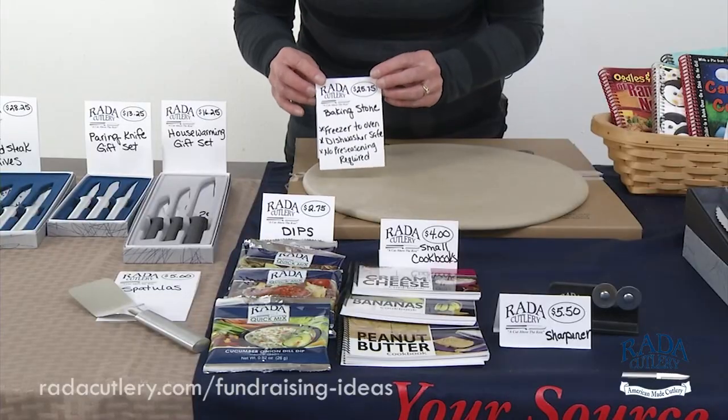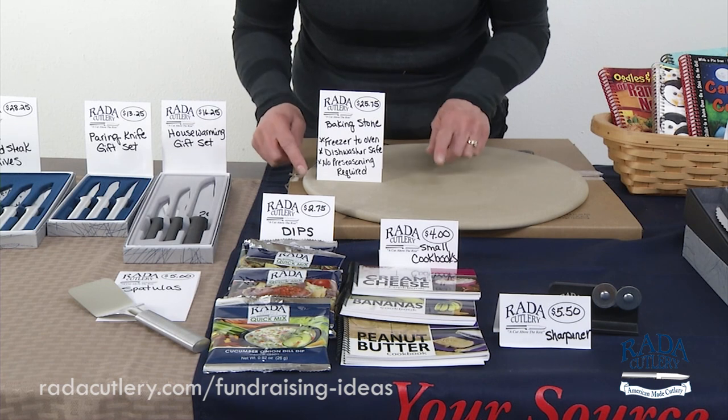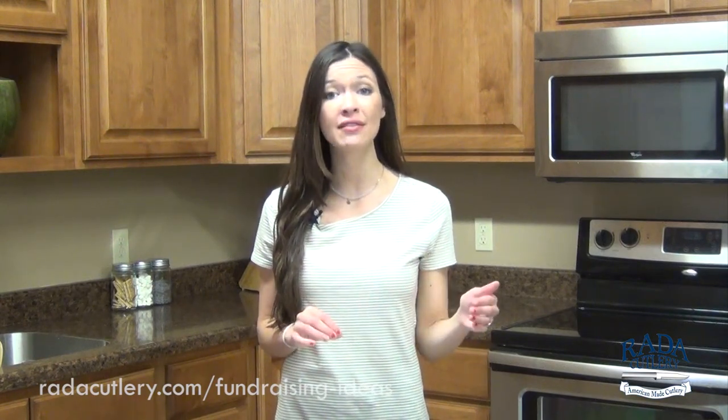You've received the products, so now it's time for your team to meet, sort, and distribute the products to your customers. If your products are too large and your team can't handle distribution on their own, let your customers know a time and place where they can meet and pick up their products. If you haven't received a payment from all of your customers, make sure your team members receive payment before they receive their products.